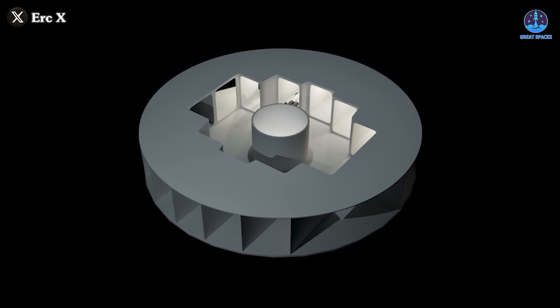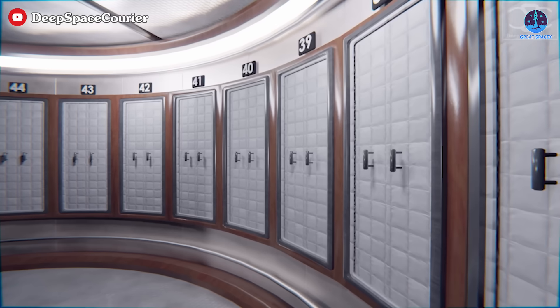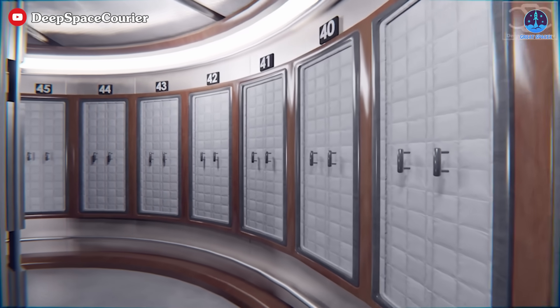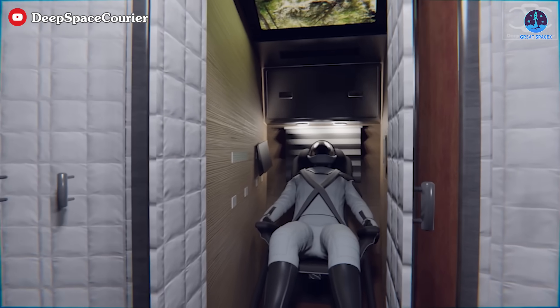The fourth floor would provide private sleeping quarters arranged in a circular layout. These rooms would be spacious enough to ensure comfort and privacy, offering astronauts a personal retreat for rest and relaxation.